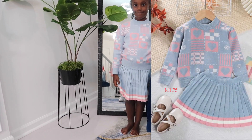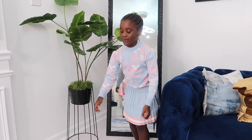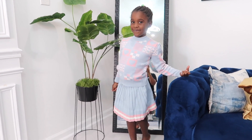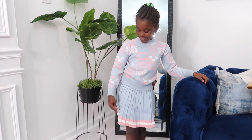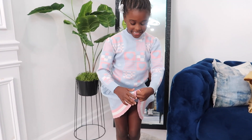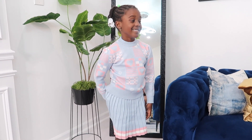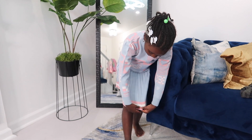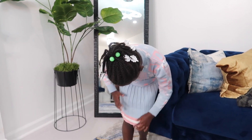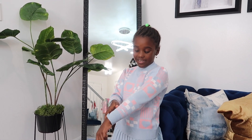Here is the next outfit — can you do a little spin please? How do we feel about this skirt? I feel good about it. I like the stripes — the white, the pink, and the blue. And I like how it's comfortable; it's very soft.